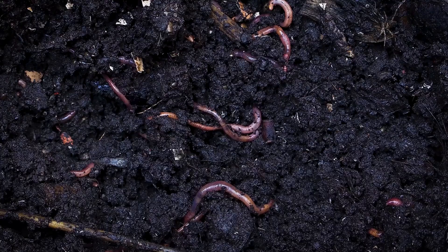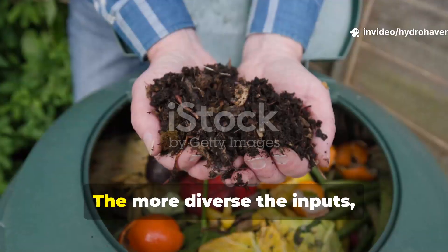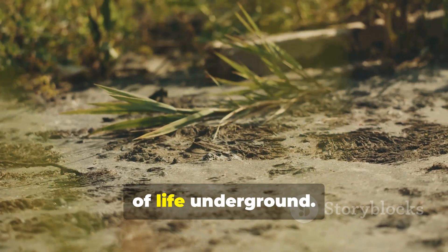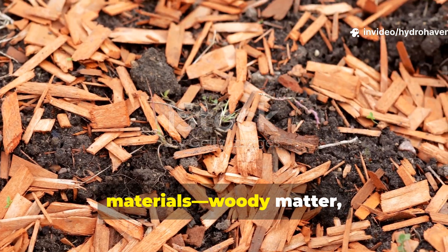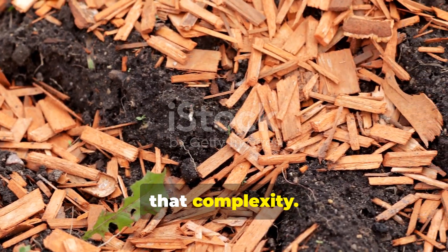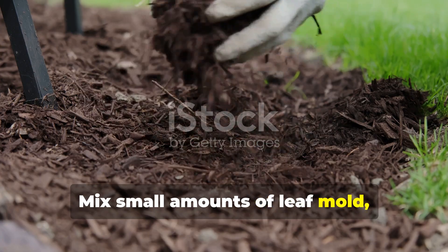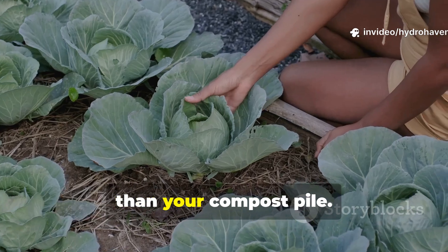When you look at soil as a living ecosystem, variety matters more than bulk. The more diverse the inputs, the more diverse the microbial population. A pile built only from kitchen scraps or lawn clippings won't feed the full chain of life underground. Microbes evolved to break down a mix of materials — woody matter, soft greens, animal inputs, and sugars. To restore that balance, introduce diversity by layering small amounts of leaf mold, coffee grounds, aged manure, and bio-waste like banana peels or cabbage scraps into your mulch zone rather than your compost pile.